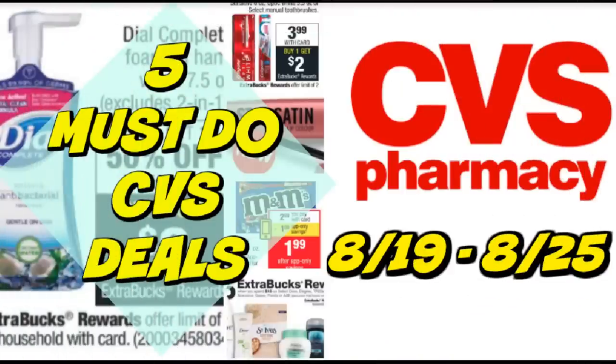If you're looking for more savings, definitely check out my five must-do CVS deals video posted on my channel — I'll link it at the end. There is an even better deal on the Dial Foaming Hand Soap over there, plus cheap St. Ives Facial Care, cheap candy, and another freebie deal on toothpaste.